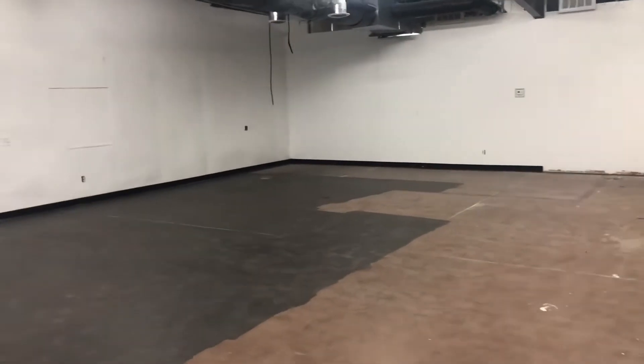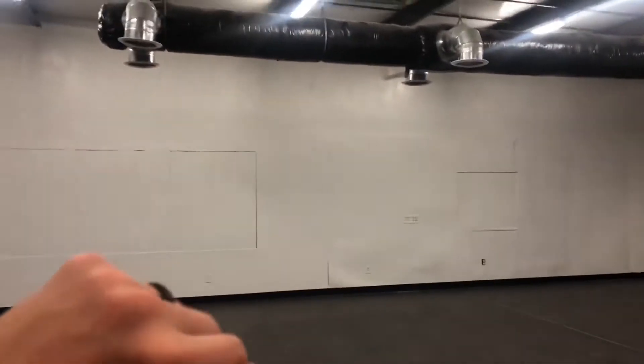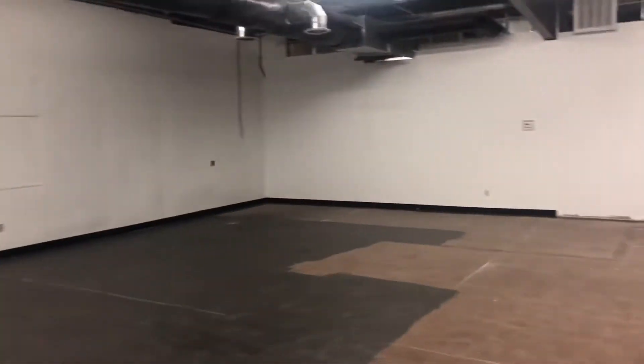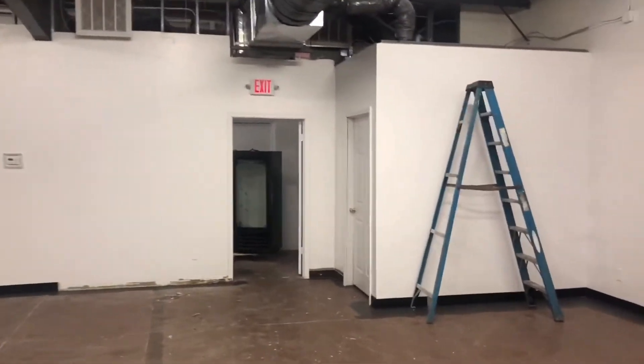This whole area through here is where all of our mat space is going to be. We're going to have wall pads lined up across the wall, and you're going to see a big Dynasty logo on the wall with the Fuji logo on there as well.